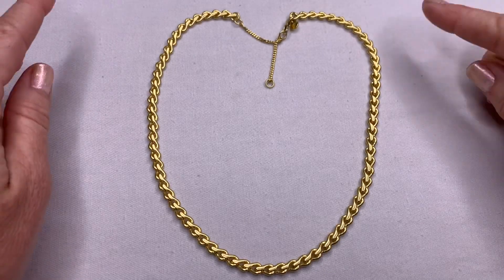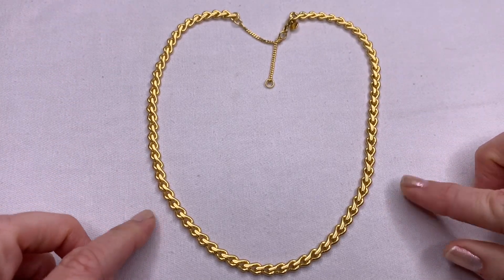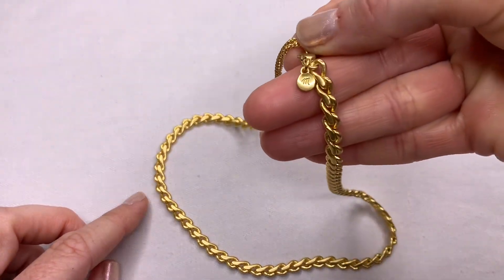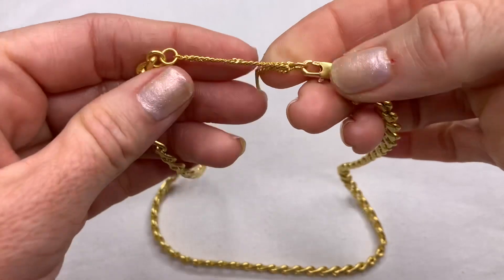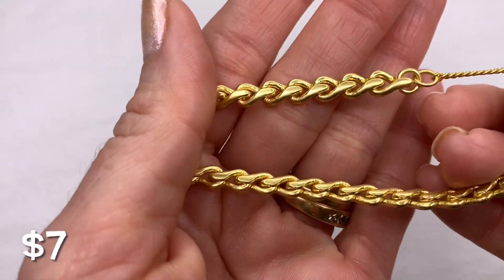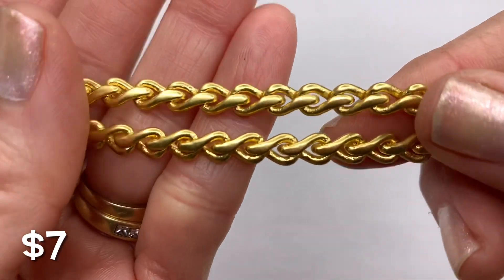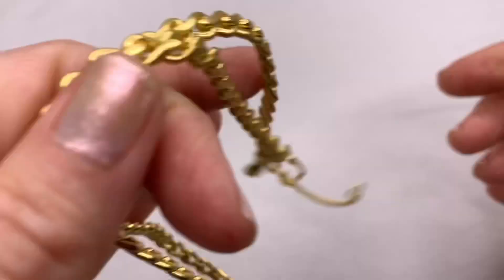Look at how bright the gold tone is on this necklace — it is in great condition. It is a Madewell necklace with the M for Madewell. It has an extender and kind of has an almost braided look to it. Great condition.